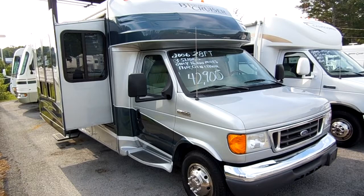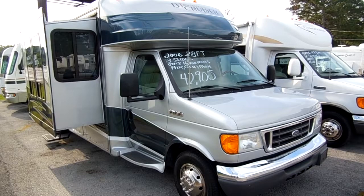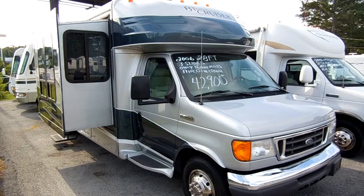Good afternoon folks, Big Bo here with another great motorhome value from Parkway RV Center. Today we're looking at a 2006 Gulfstream VT Touring Cruiser, model number 5291.